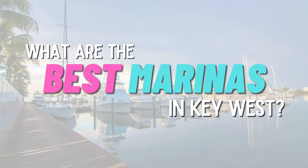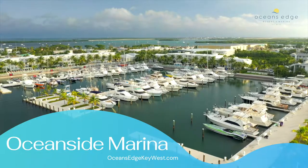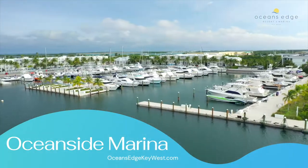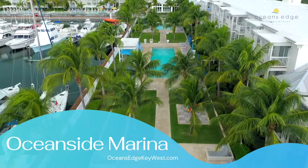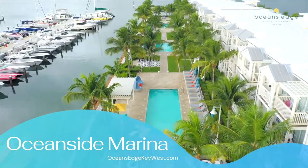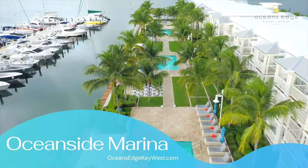So what are the best marinas here in Key West? Oceanside Marina, located at the Ocean's Edge Resort on Stock Island, is a full service marina open from 7am to 6pm. They have great fuel prices and offer a pump out facility by the docks. They have wet slips available for vessels up to 140 feet and offer many different charters for deep sea fishing and other excursions.